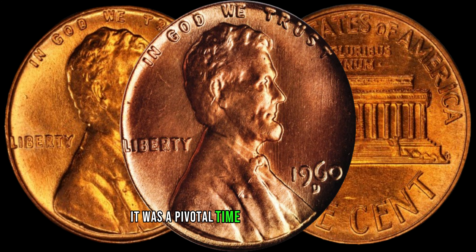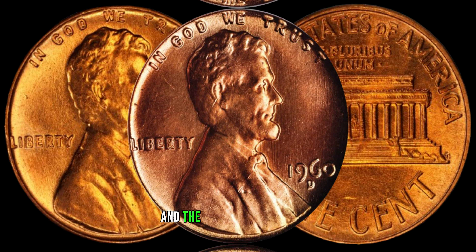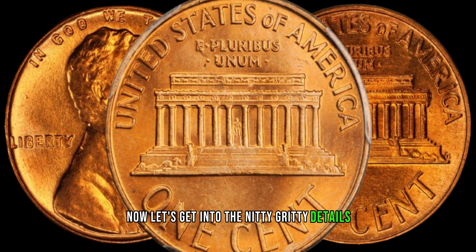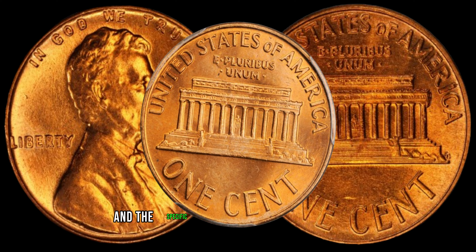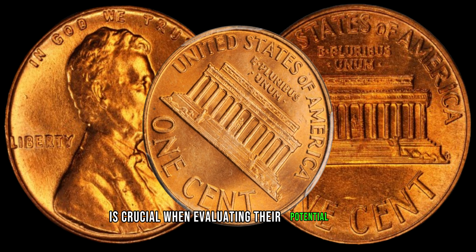It was a pivotal time in American history, and these coins hold a unique place in the hearts of collectors. Now, let's get into the nitty-gritty details. The D on the coin signifies that it was minted in Denver. Understanding the minting process and the specific characteristics of these coins is crucial when evaluating their potential value.